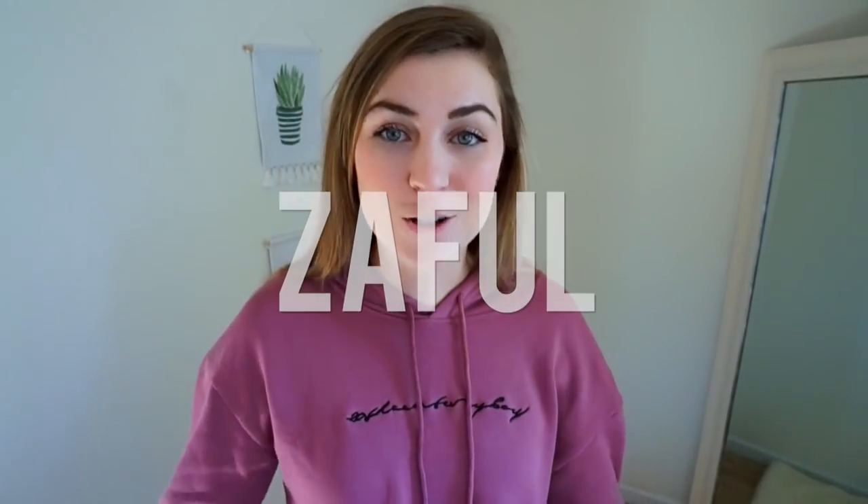Hey guys and welcome back to my channel. So for today's video, I am going to be doing a pretty big Zaful try-on haul. If you guys have not heard of Zaful, it's basically a website that just has a ton of cute clothing, shoes, accessories, bags, etc. for super duper cheap.